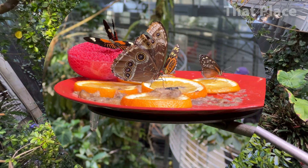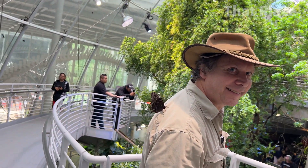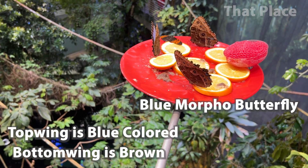Butterflies like to eat fruit that drops on the rainforest floor. You can see that they have brown on the outside but blue on the top.